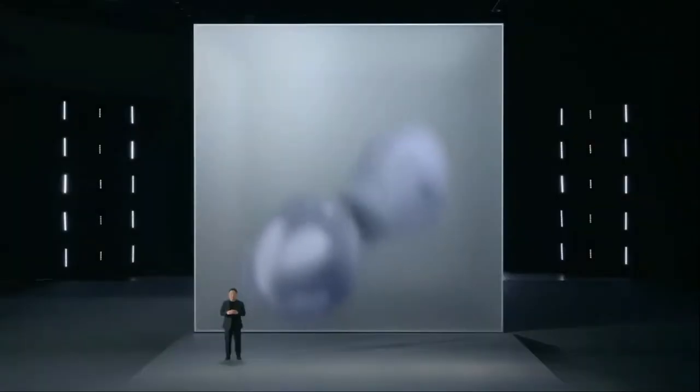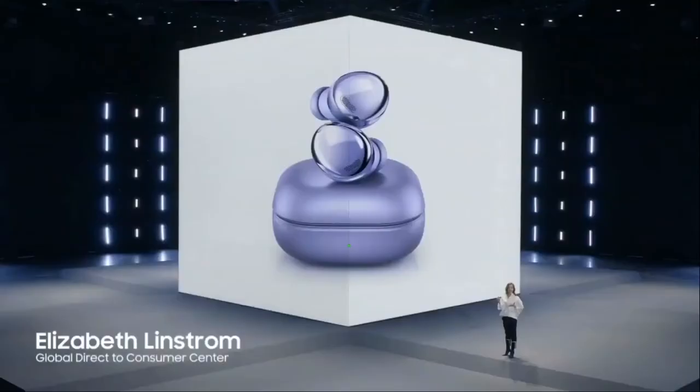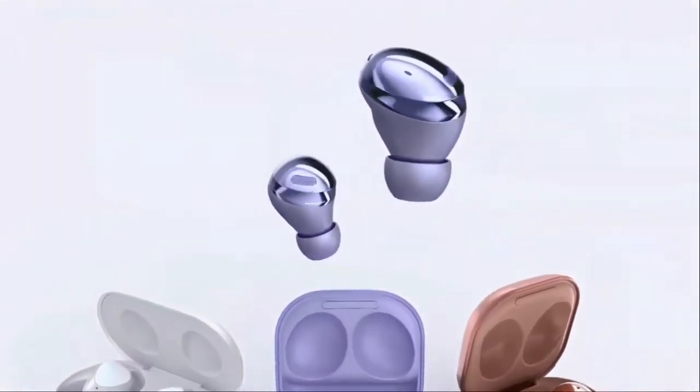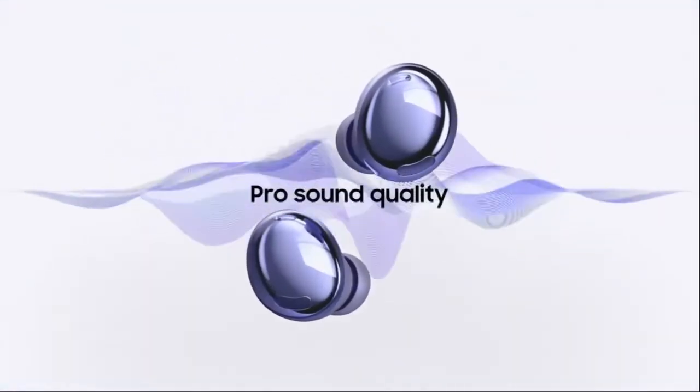Meet the next generation of our incredible earbuds — Galaxy Buds Pro. Here are Galaxy Buds Pro, the most immersive sound experience on Galaxy Buds. The foundation of our Galaxy Buds lineup is amazing sound, and Galaxy Buds Pro are packed with pro sound quality.